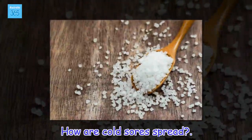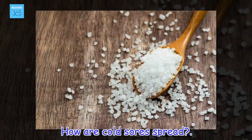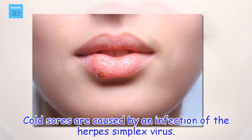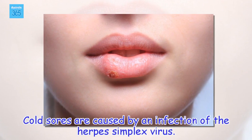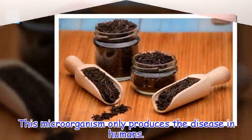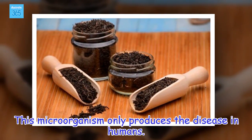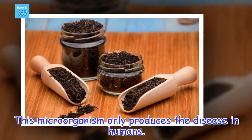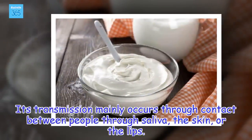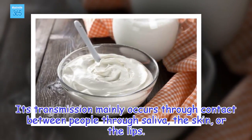How are cold sores spread? Cold sores are caused by an infection of the herpes simplex virus. This microorganism only produces the disease in humans. Its transmission mainly occurs through contact between people through saliva, the skin, or the lips.